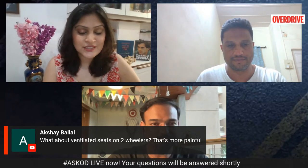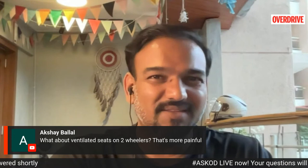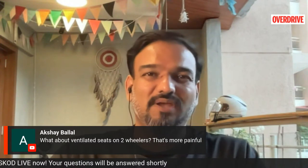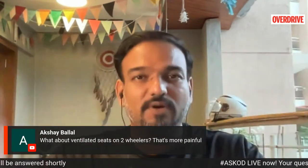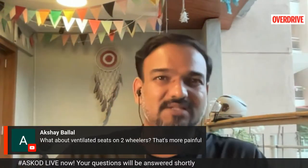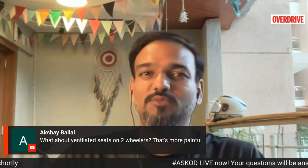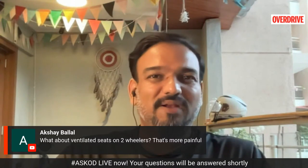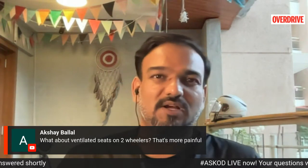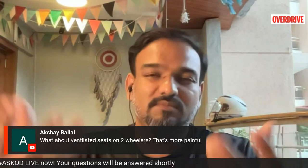What about ventilated seats for two-wheelers? Air-conditioned helmets, ventilated seats for bikes — I think it's a useless idea. On a motorcycle you're exposed to the elements all the time. In a car's cabin you're covered from the sun, wind, and dust, and ventilated seats add comfort. On a motorcycle, what's the point if the rest of your body is burning — your thighs are getting cooked by the engine — and only your seat gets some cooling?